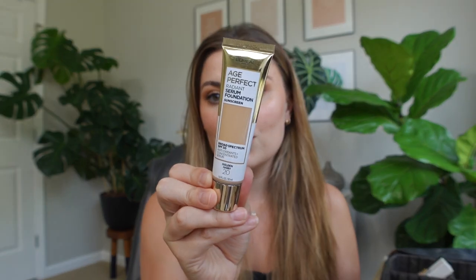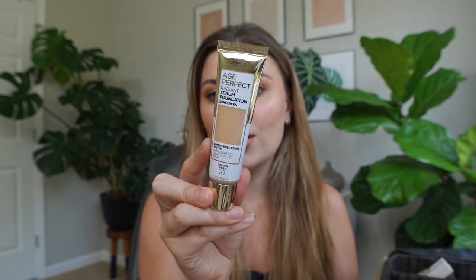This, you guys, is literally the best, best product for summer — you can't convince me otherwise. This is the L'Oreal Age Perfect Radium Serum Foundation with SPF 50. I'm in the shade Golden Ivory 20. And this is my go-to foundation in the summertime. It gives you definitely a good, a lot more coverage than the tinted balm does. And it just looks like skin, you guys.